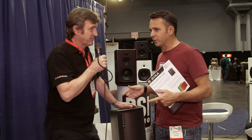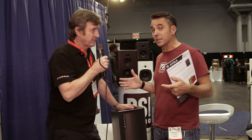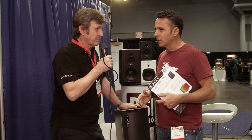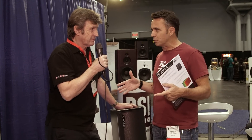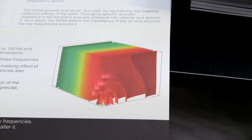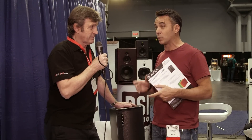We've been making monitors for 40 years and we've been trying to make them as accurate as possible, but what we find is when we put them in the room, the room often contributes to — is part of the problem. So we've been thinking about making active absorption, as we make active speakers, for 25 years.